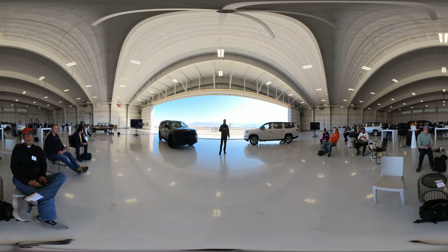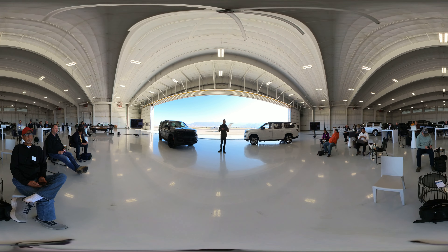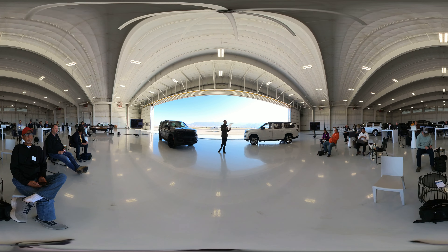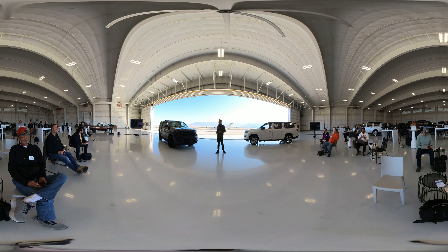In the Grand Wagoneer, just below the central display, we have the lower comfort display. This is where we bring all of your comfort features to your fingertips — front and rear HVAC controls, seat massage controls, as well as some finite seat adjustment.